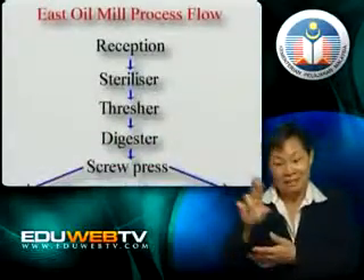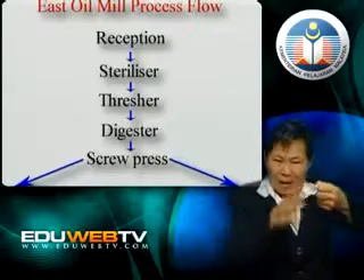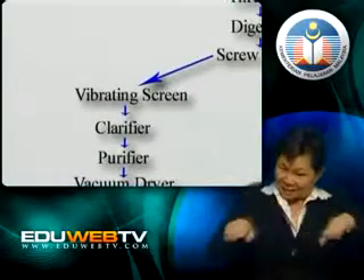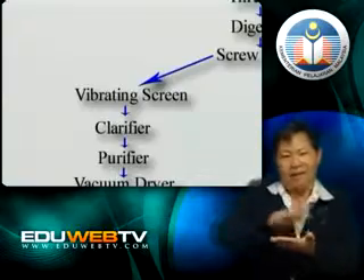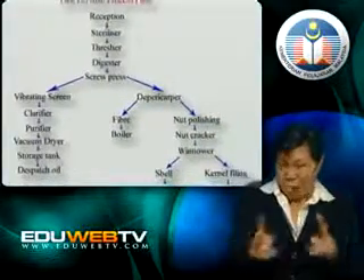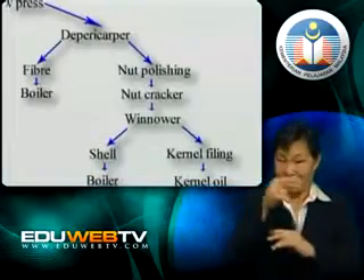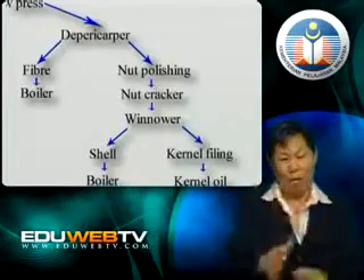The next stage will be the separation stage, also known as the threshing stage, where the fruitlets will be separated from the bunches and the mesocarp. The third stage will be the extraction and purification of oil, where the mesocarp and the kernels will go through the clarifier, the purifier and the vacuum dryer. This stage is crucial, as the quality of the oil produced is dependent on how the oil is extracted and purified to get rid of impurities. In the fourth stage, kernels will be recovered and dispatched elsewhere for other uses, revealing the many by-products of palm oil beyond oil production.